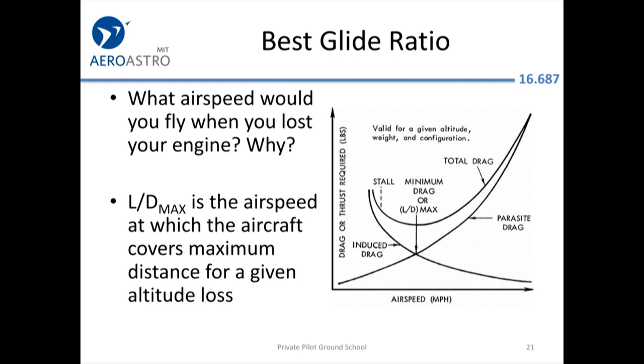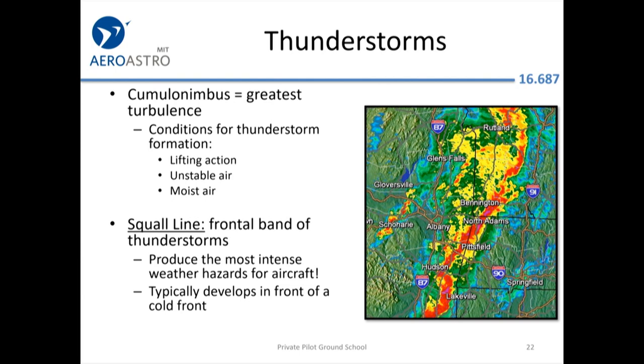Remember L over D max for best glide speed. Climb speeds, glide speeds, and similar performance figures are driven by the points at which various drags reach a minimum or a minimum per mile traveled. Regarding thunderstorms: everything is bad about convective clouds. Unstable air leads to cumulus clouds that can become cumulonimbus clouds, creating terrible icing, terrible turbulence, and possibly hail.